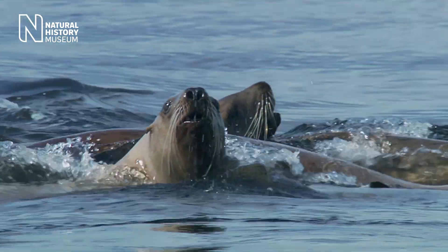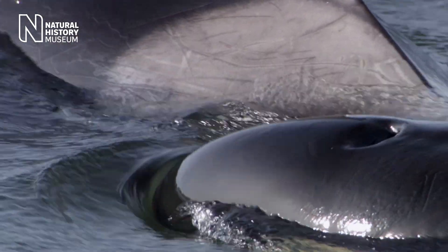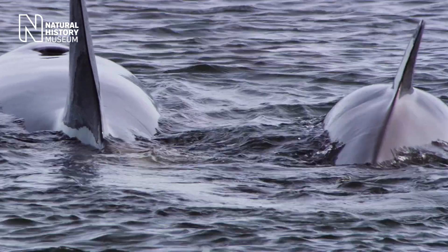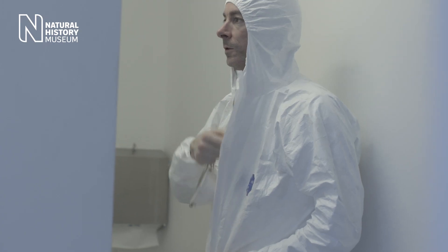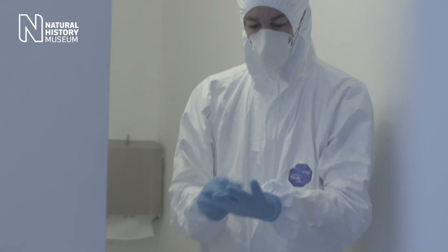In other places, we find that killer whales that feed on different things are actually genetically different as well. Probably because the way these behaviours are inherited — being passed on from mother to her calf through a learning process — sort of mimics the transmission of genetics from mother to calf. And that was something we wanted to see with these museum specimens as well.